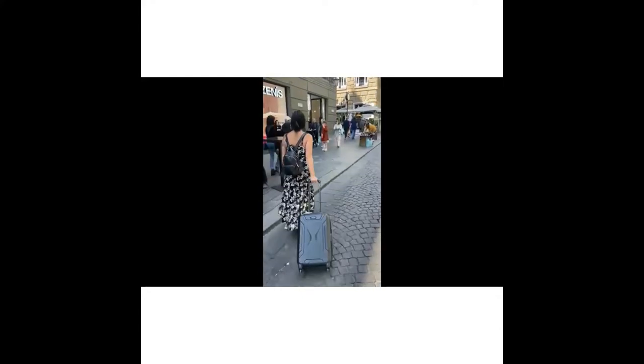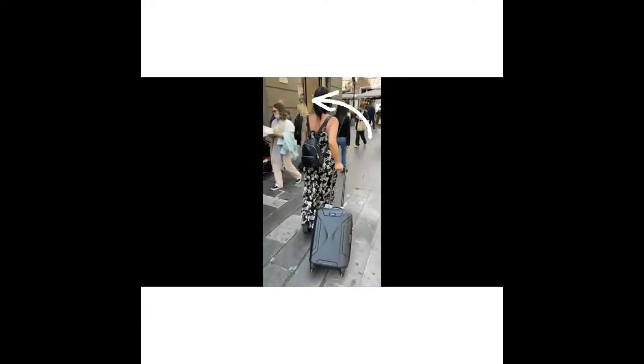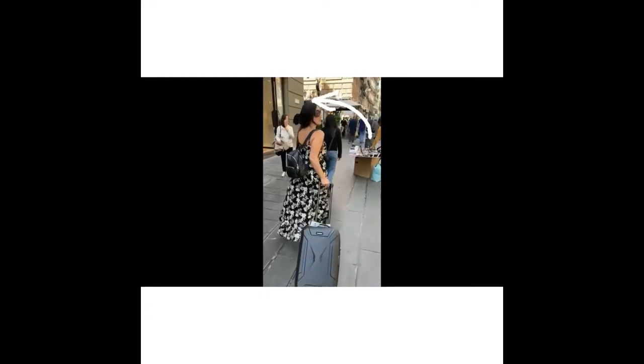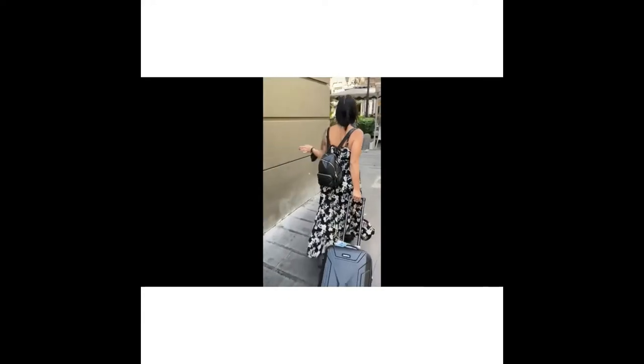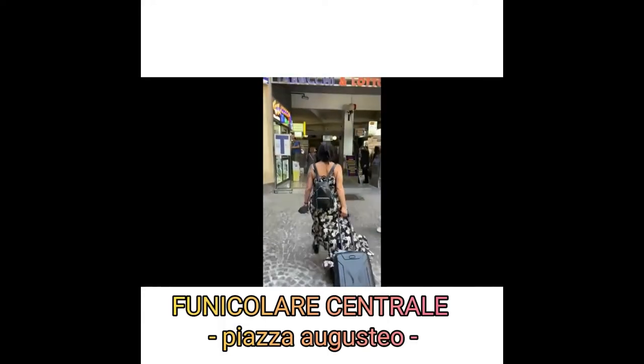The square is called Piazza Augusteo, and in this square there is the funicolare train, which is one of the typical trains of Naples — one of the most typical. It's not the metro; this one is older than the metro. It goes to the Vomero hill, which is a very nice and panoramic district.